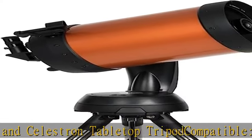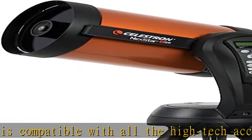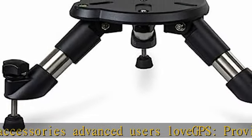Or add automatic alignment functionality with StarSense Auto Align. Sturdy construction from high quality components. Celestron added their proprietary StarBright XLT optical coating to enhance light transmission, making your images brighter and more detailed.